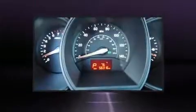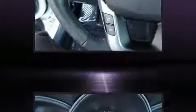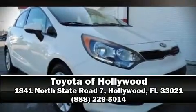Four-wheel disc brakes with ABS are also included. A Carfax history report provides peace of mind by detailing information related to past owners and service records. Stop by our dealership or give us a call for more information.